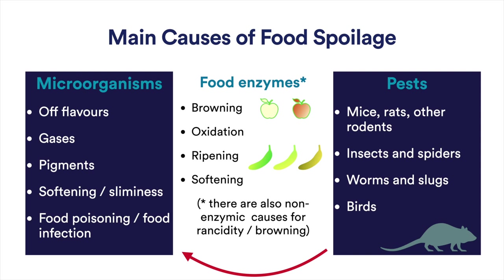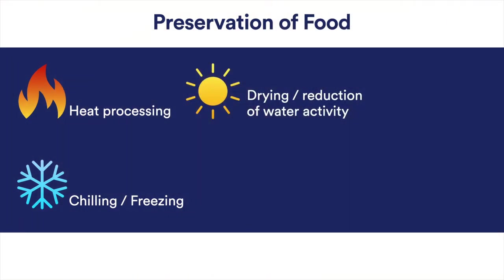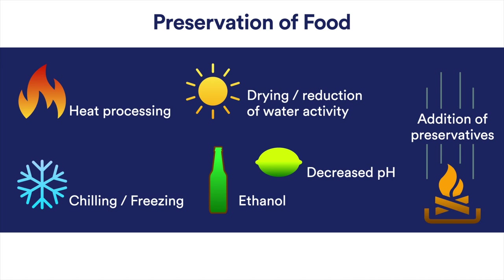As such, food preservation relies on three basic principles. We must prevent, destroy, or at least delay the action of microbes, and once we've removed them from food, we need to prevent their reintroduction. We must also inactivate spoilage enzymes within the food, and we must also prevent or remove pests. Since time immemorial, we've relied on a handful of basic techniques to preserve foods. We can use heat to kill microorganisms and inactivate enzymes, or we can slow down their activity by chilling and freezing foods. We can use sugar, salt, or various drying methods to decrease the availability of water, thus limiting microbial growth. We can also ferment foods to decrease their pH or increase their alcohol content, again to limit the growth of microbes. Alternatively, we can add these preservatives and others either directly to the food or through traditional processes like smoking.